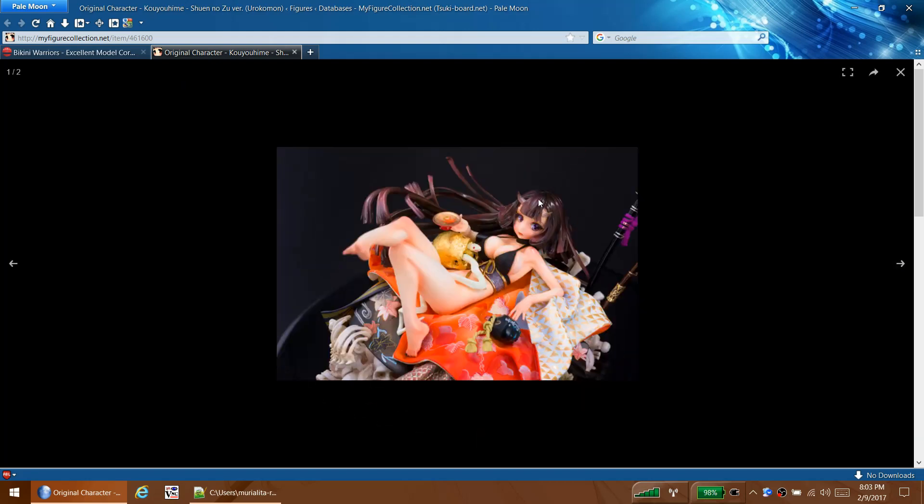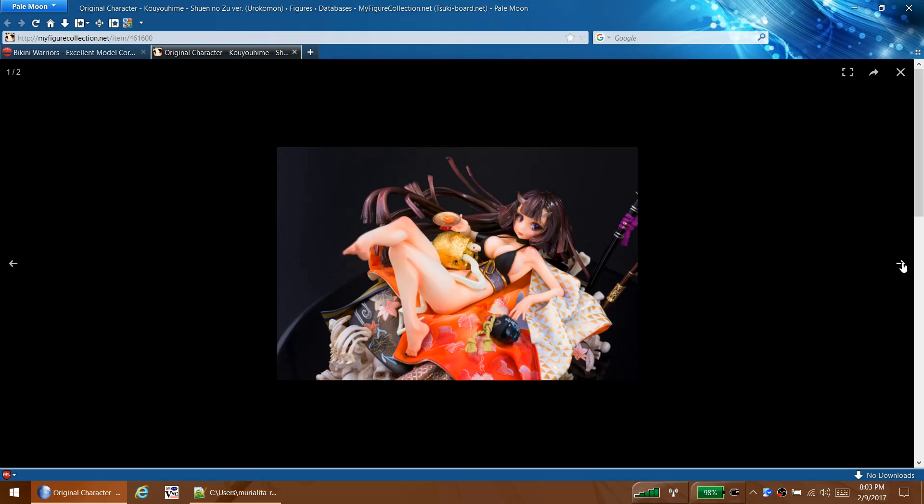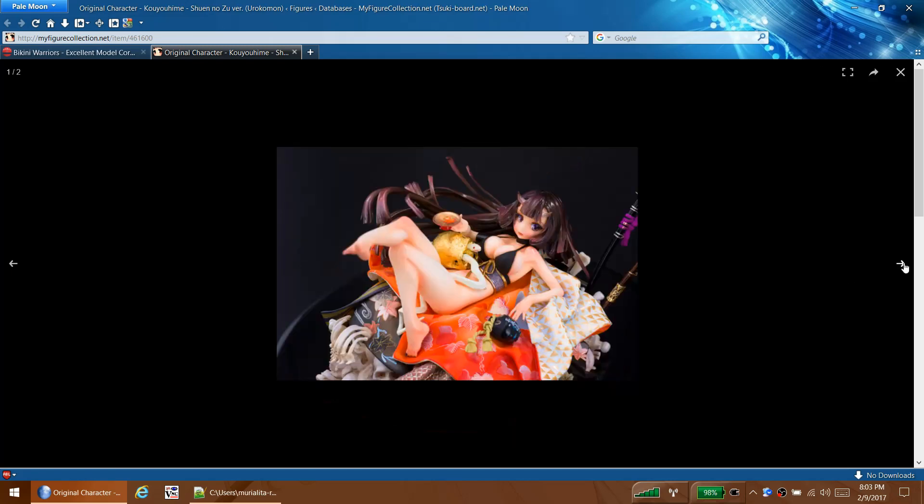I'm not a fan of these types of demon horns, but that's a personal preference thing - I know a lot of people are into them. She's got a nice chest and I like the kimono and all the stuff she's laying on - it's pretty cool. From the back you can see a lot more details. It looks like she's laying on top of a pile of bones, which makes sense because she is a demon. Not my thing though.